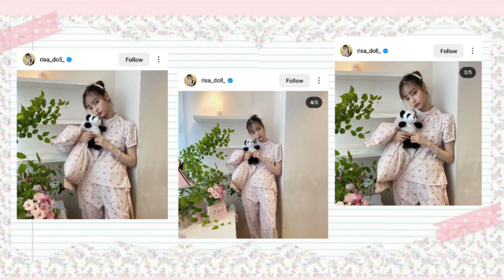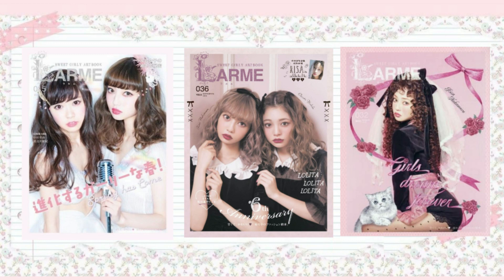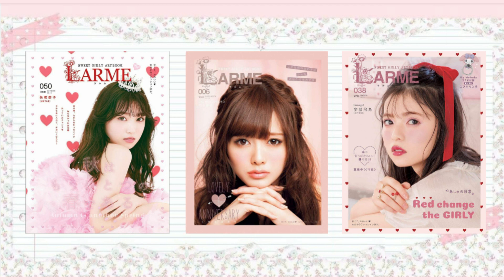Let's go ahead and move on to the next outfit. This next outfit is inspired by Risa Doll. She is shown wearing this really, really cute floral print pajama set, looking very, very kawaii. I definitely feel like this color scheme, color palette, and this sort of pattern is definitely very Larme. She does dress in a lot of Larme fashion because she models for the Larme magazine — such a cute magazine. The pajama set she has is very cute and definitely very Larme.